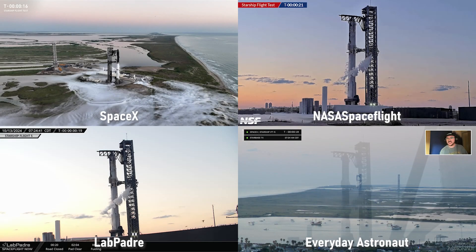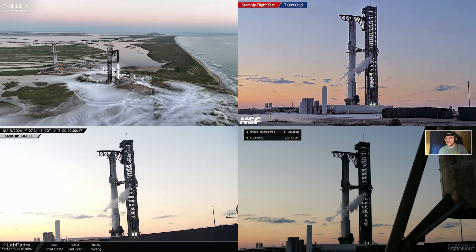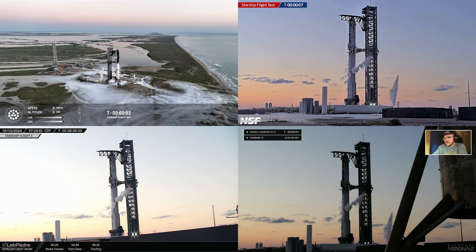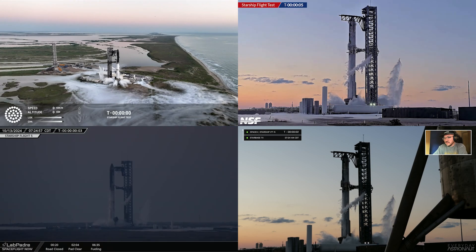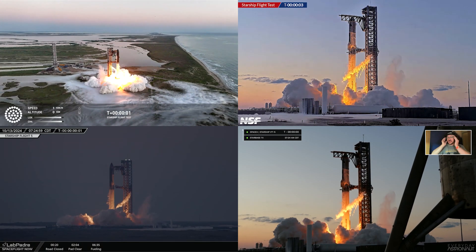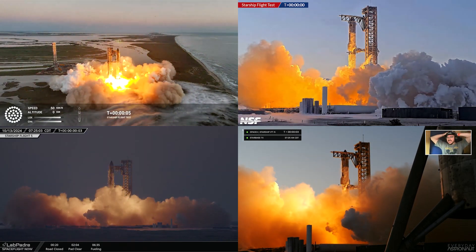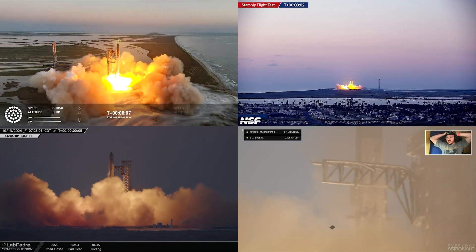20 seconds away from there, excellent, go for it, look at that, and 20 seconds. I'm actually going to try to be fairly quiet so you can take all this in. 2 minus 5, 4, 3, 2, 1, go baby! We have liftoff.